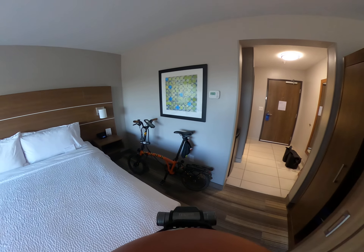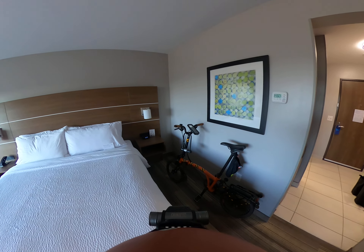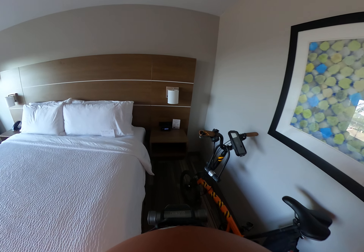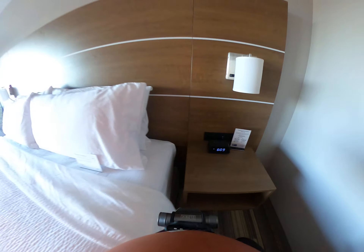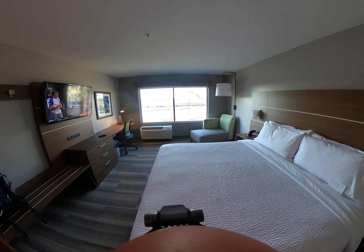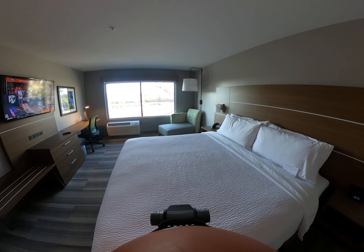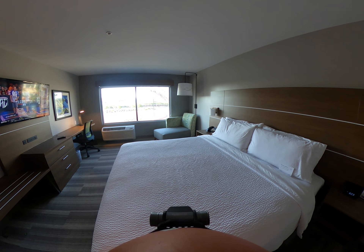The old bro did very well today. It's 6:09 PM. Hey guys, this is gonna be it for today — hasta la vista, ciao, bye for now, over and out from the concrete jungle of Deer Valley, Arizona.